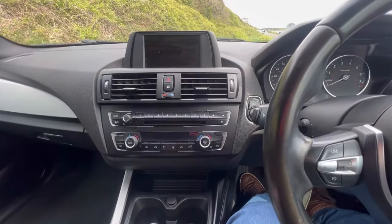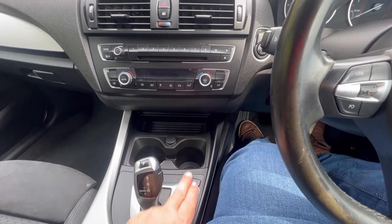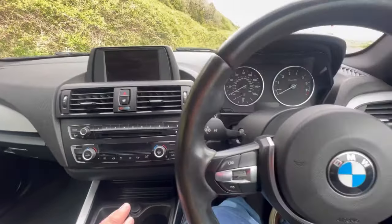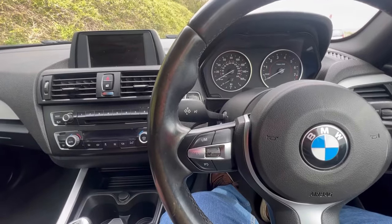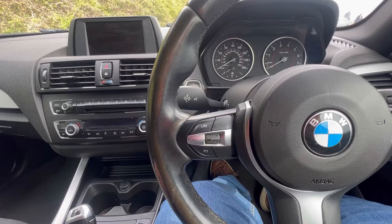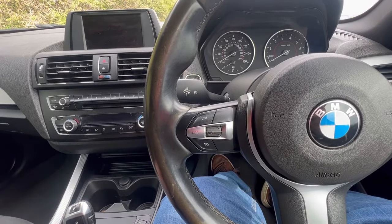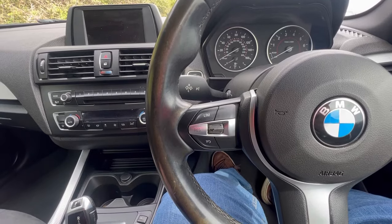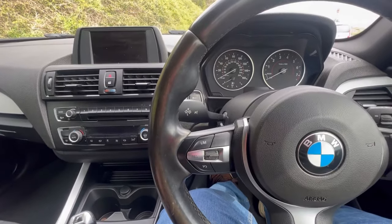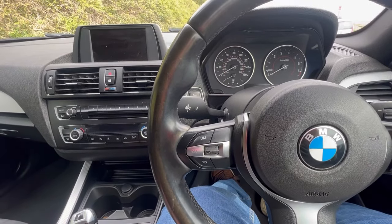It all comes up on this big screen here in the middle. The car, like a lot of modern BMWs, has got different driver modes: you've got Eco Pro, Comfort, Sport, and Sport Plus. They will alter the way the car drives — giving it different damping, better throttle response as you get into the sportier modes, and it will also liven up the steering. Sport Plus, the most aggressive of all, also changes the traction control settings and it's more of a track mode.